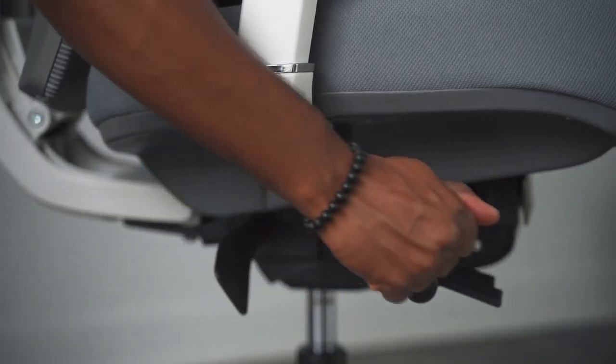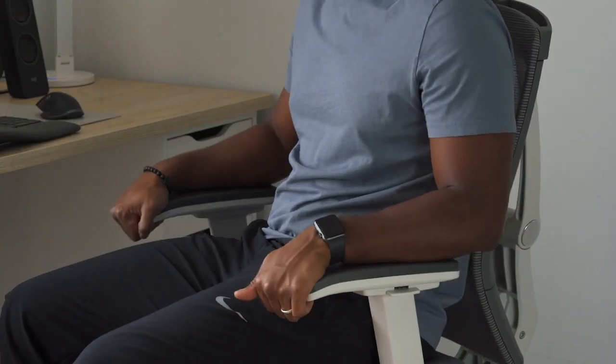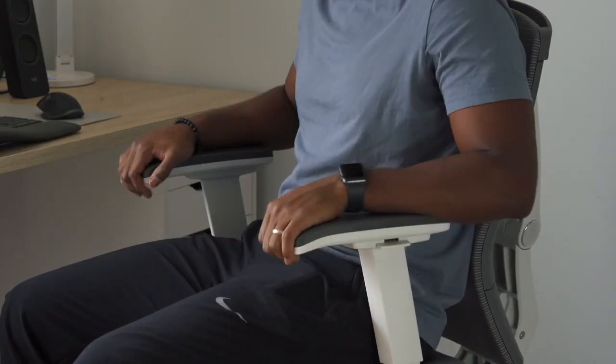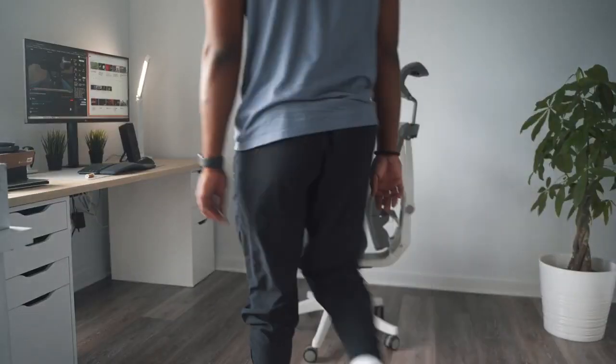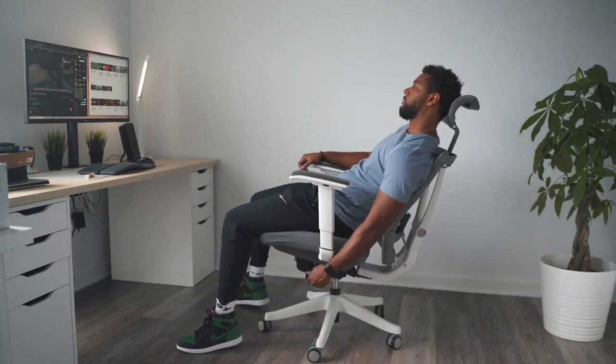Thanks for joining me on this journey through my top three office chairs. If you want to upgrade your comfort and productivity, check out the product links in the video description below. Don't forget to hit that like button, subscribe for more content, and share your thoughts in the comments.